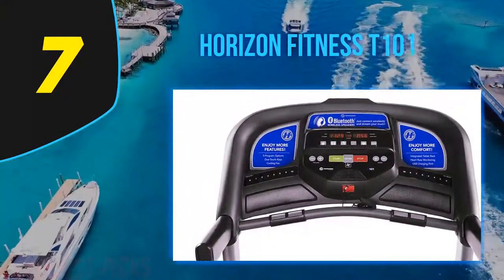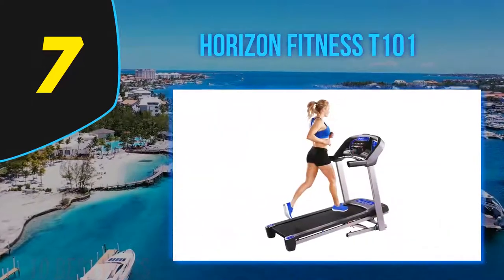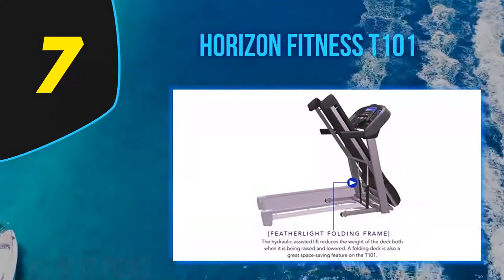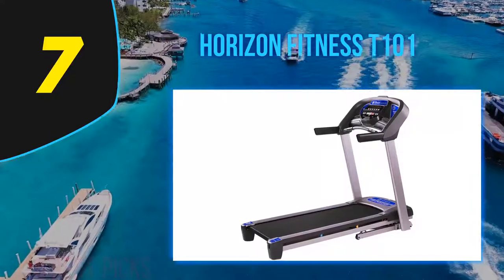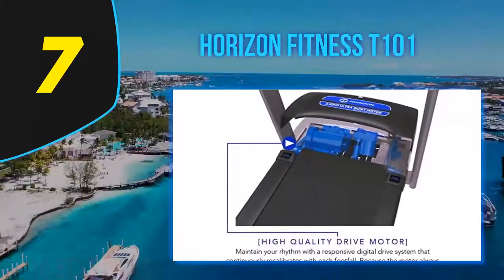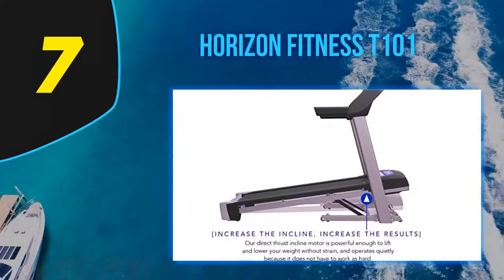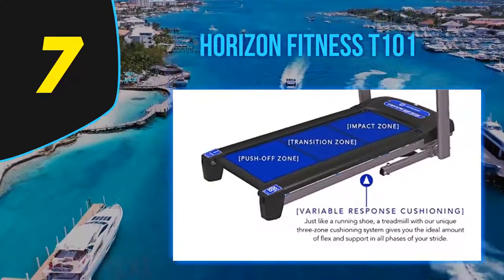The Horizon T101 gives you three red LED windows allowing you to track calories, distance, heart rate, incline, speed, and time through the target workout LED indicators. For entertainment, its speakers let you play your tunes via an audio jack or Bluetooth connection. The T101's three-zone variable response cushioning system is kind to your joints in both your knees and ankles. Its fan guarantees a longer workout by keeping you cool, and it's fitted with a Featherlite folding lift system for quick fold-up and storage.